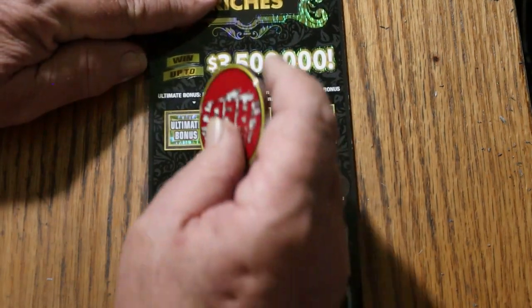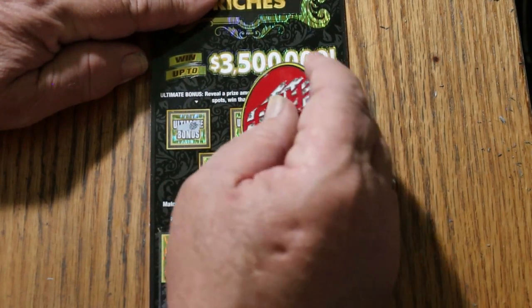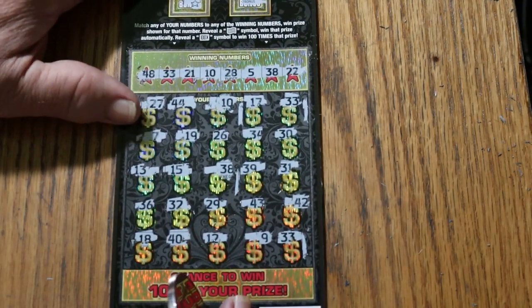Let's see what the bonuses have. Nothing, nothing, nothing, nope, and no. All right, just the numbers, just the numbers.